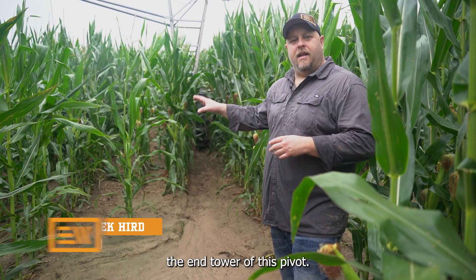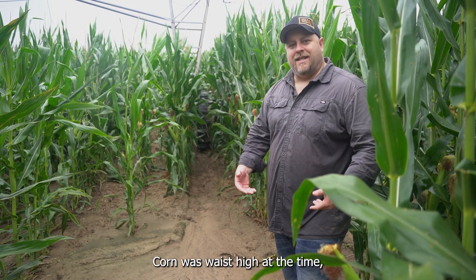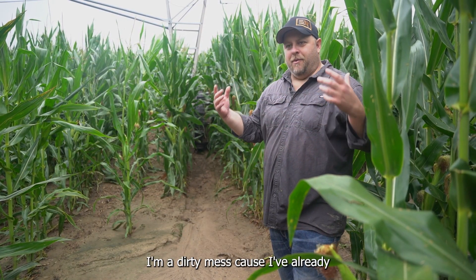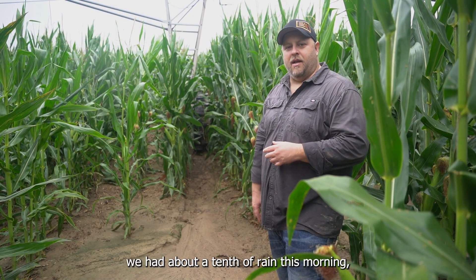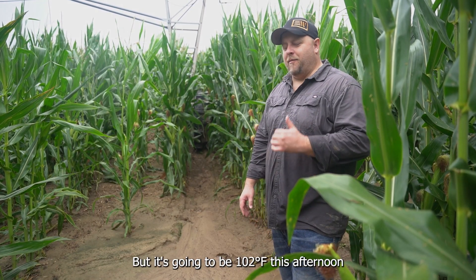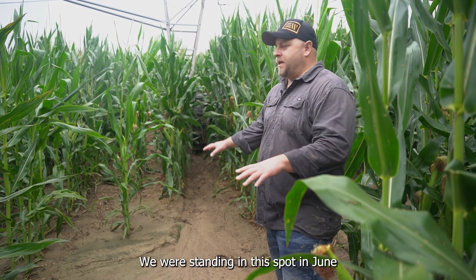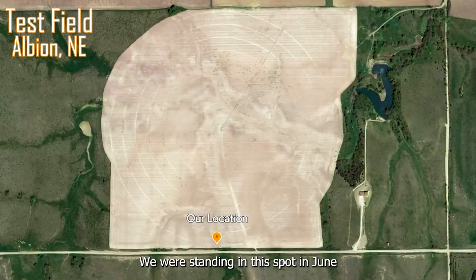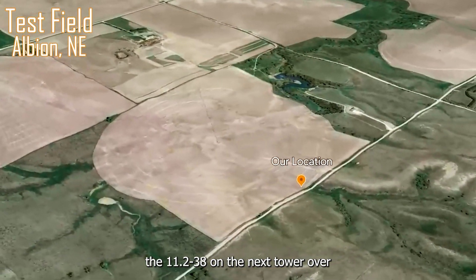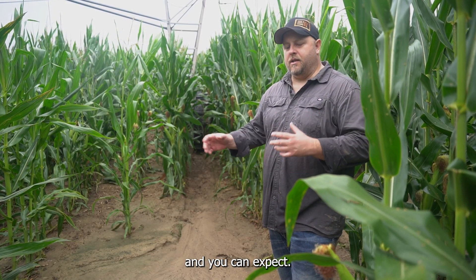Our Pivot XT is behind us on the end tower of this pivot. We showed you this in June when we were here — corn was waist high at the time, and now it's over the top of my head. I'm a dirty mess because I've already been through the corn. We had about a tenth of rain this morning, just enough to get everything wet and make it wet when you're walking through the corn.